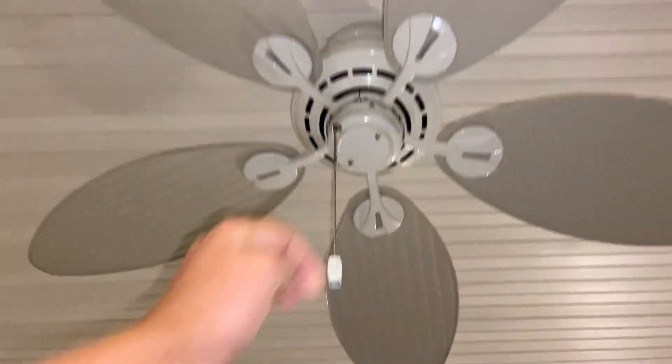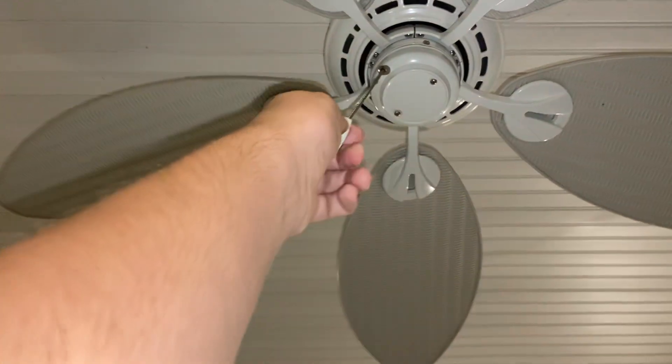Here's some more of the ceiling fans outside of the Addy Sea. One of them was sideways for some reason — lopsided.